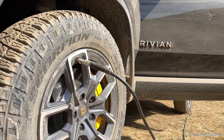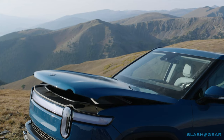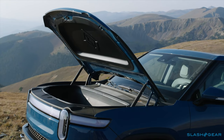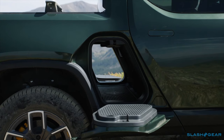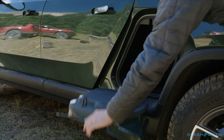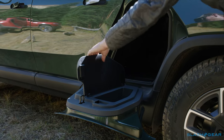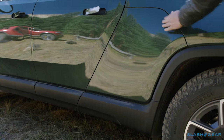Up front, since there's no combustion engine, the hood lifts to reveal another 11 cubic feet of storage with LED lighting, a power outlet, and a drain plug to hose down the space below. Unique is the gear tunnel, running the full width of the truck — it holds another 11.6 cubic feet and is accessed by doors on both sides. Each door supports up to 300 pounds and has its own hidden storage compartment.